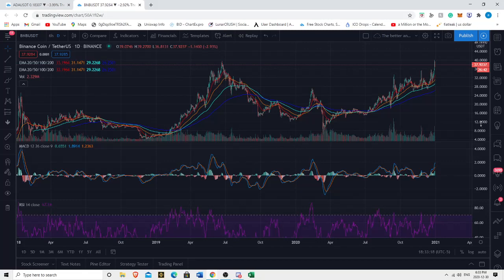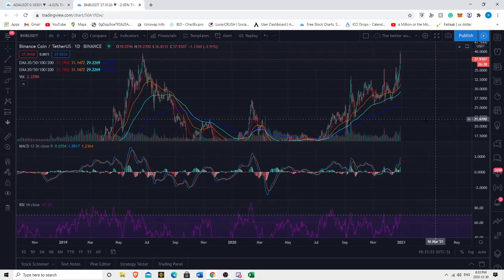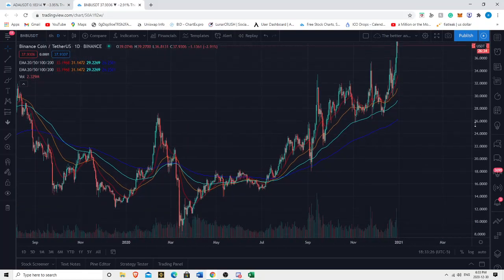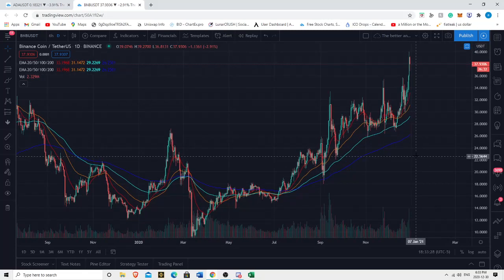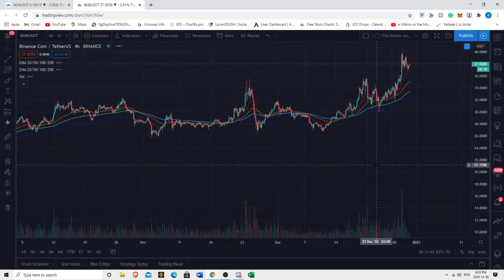Are we gonna push through resistance or not? We need to go to the smaller timeframes. But first, just to keep in mind — if we do get a larger correction, the 100 and 200 EMAs on the daily act as critical support. The 100 EMA would be pretty significant support, around the $30 region.